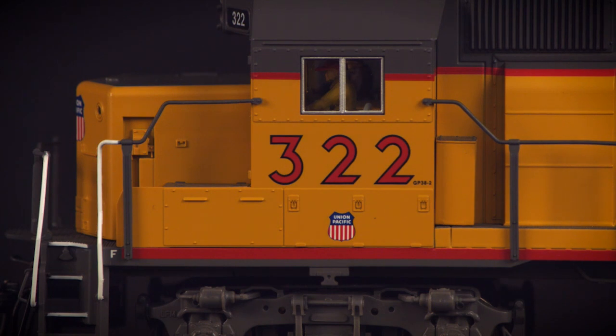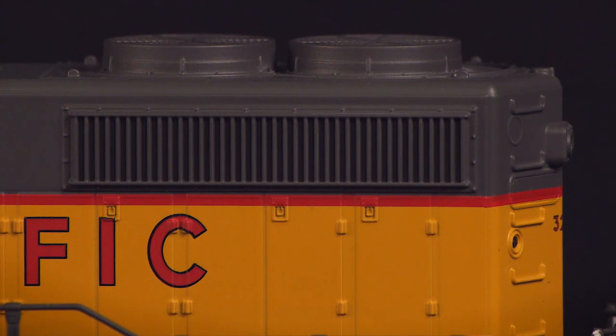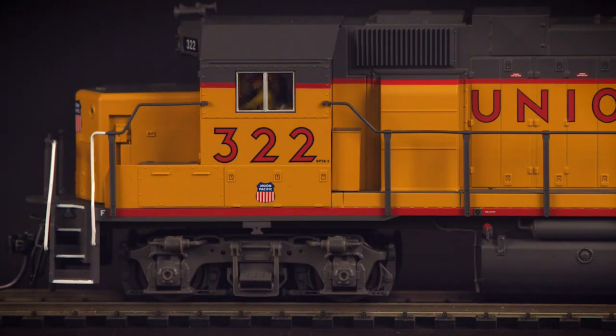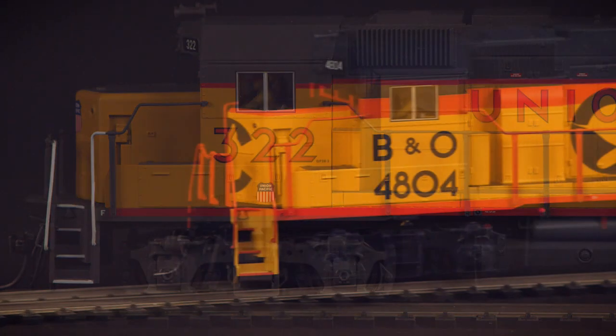Now you can bring this celebrated modern era workhorse to your HO scale layout, featuring MTH's revolutionary ProtoSound 3.0 system and DCS capability.